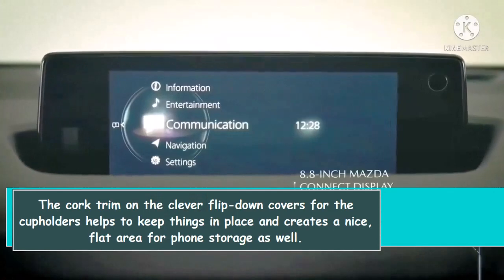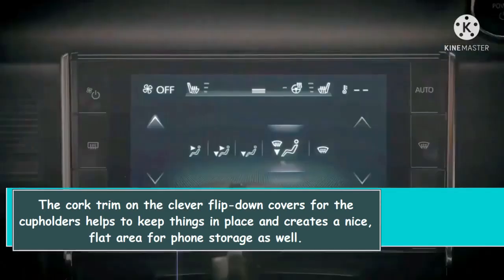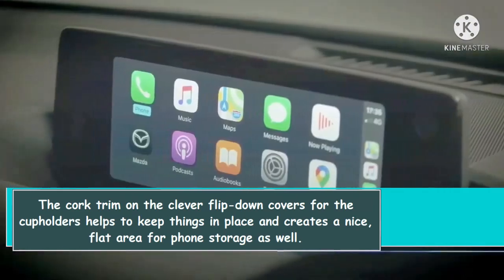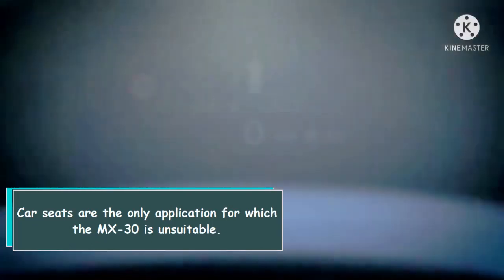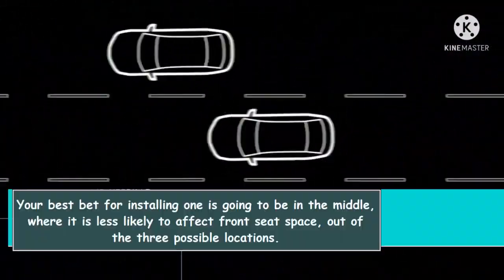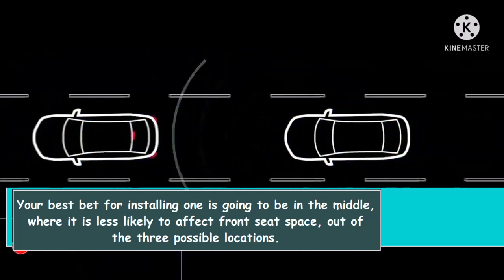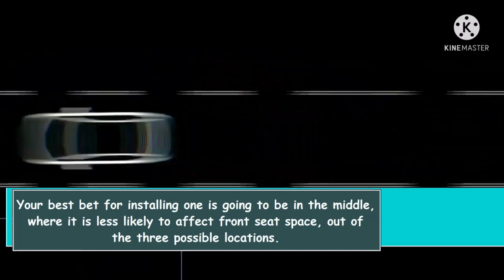The cork trim on the clever flip-down covers for the cup holders helps to keep things in place and creates a nice flat area for phone storage as well. Car seats are the only application for which the MX-30 is notably unsuitable — your best bet for installing one is in the middle position, where it is less likely to affect front seat space.